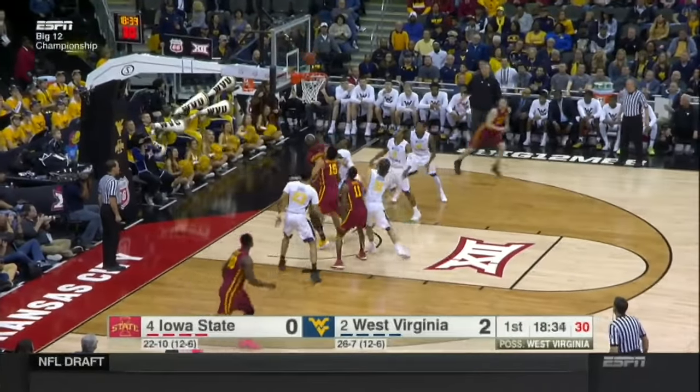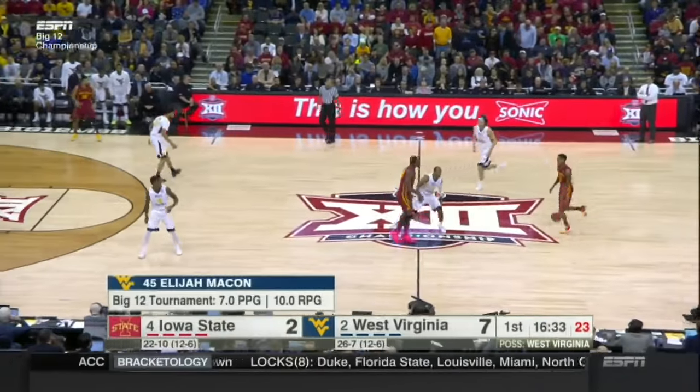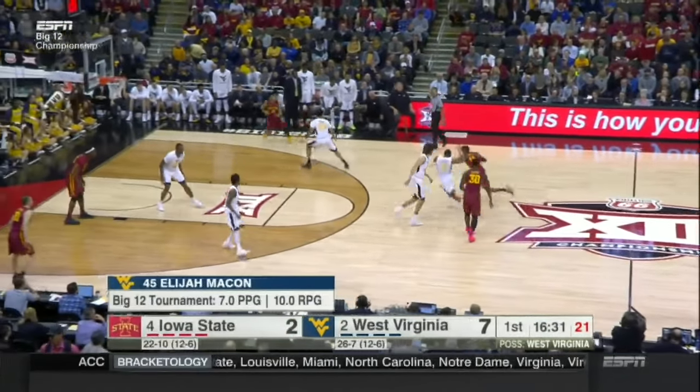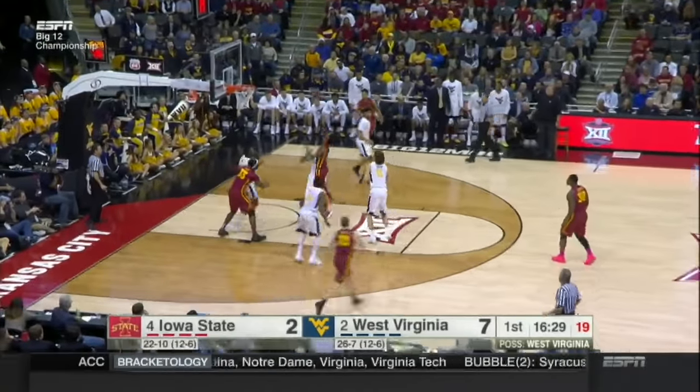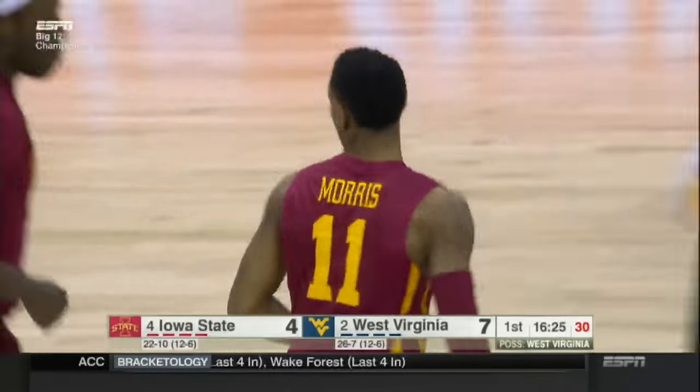Mitru Long with the crossover and the finger roll. Morris drives, spins, and hits the floater. Beautiful move from Monte Morris.